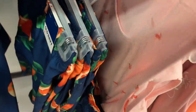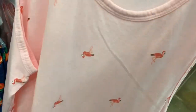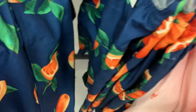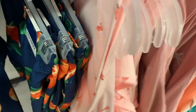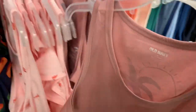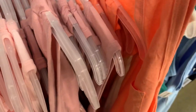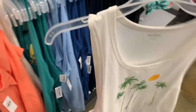Check out these tank tops — these look really cool. This one has flamingos on it, which is so cool. There's no price on that one but they're 40% off, so about $6. They also have this one with a palm tree that has something on the back too — really cheap at $6. You can also get a plain orange one.